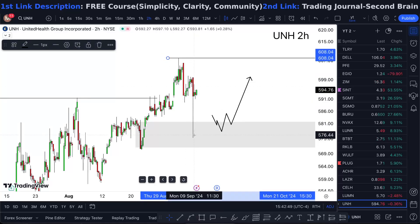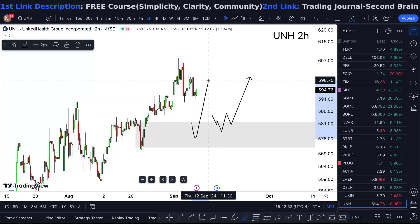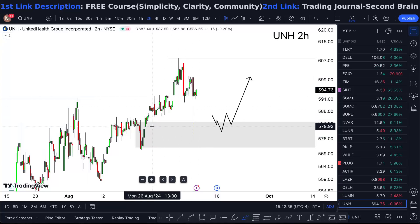I was waiting for the price to tap inside my demand area and give me the rules, but it just kind of skid that out — it just tapped and went up immediately. Notice how it tapped this level because there are a lot of orders that were previously filled and they just got rid of it.